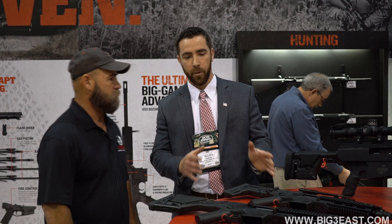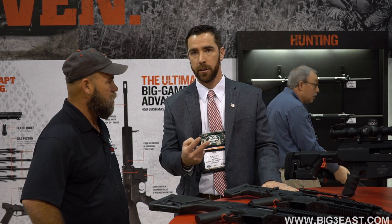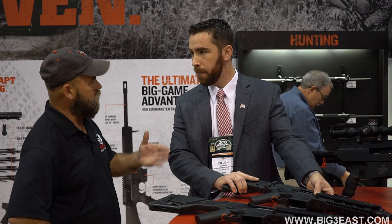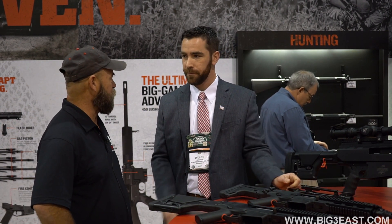Absolutely. For Bushmaster, what we have that's really exciting here at SHOT Show is we're launching two new ACRs and we're finally releasing the 5.56 conversion barrels, and they're at $599. So you're getting two rifles for $599.